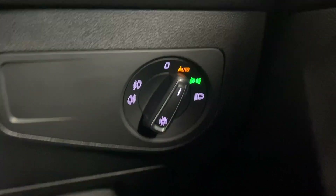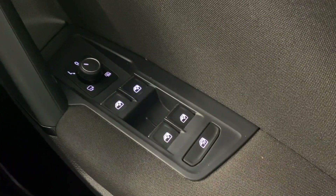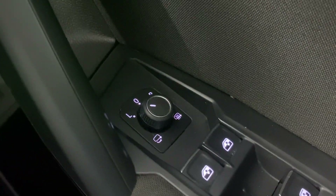We've got automatic lights, front and rear electric windows, and electrically adjustable and heated door mirrors. Inside you've got the titanium black interior, which runs through to the back seats, with ISOFIX points at the bottom.